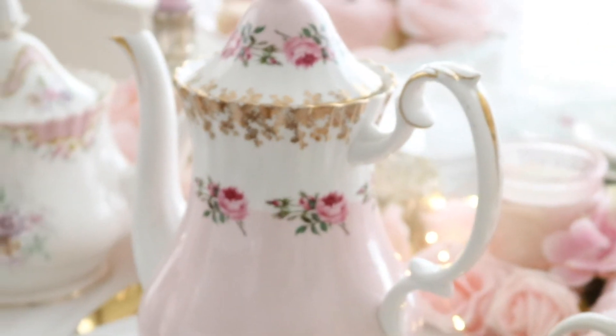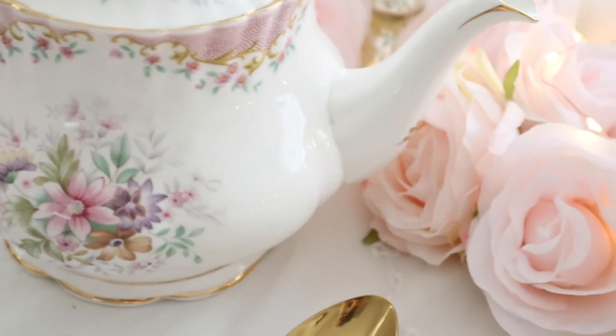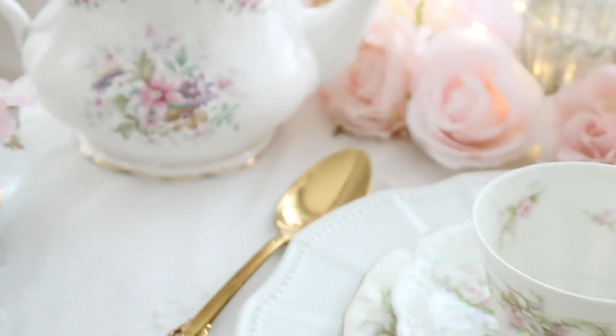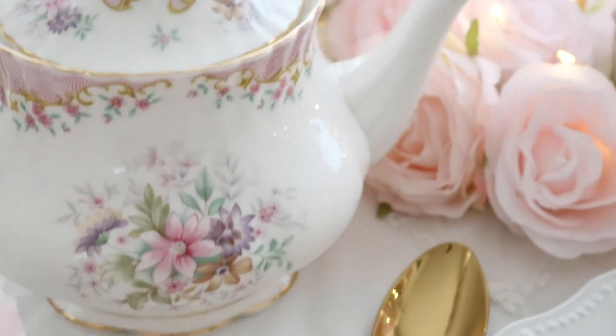This is my other Royal Albert teapot and I just love it so much. It's so pretty and I just love the pastel colors and the pretty florals. It's so beautiful. I have some delicious chocolates.